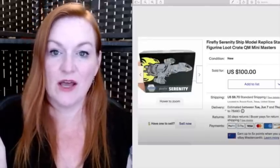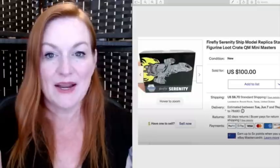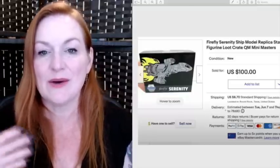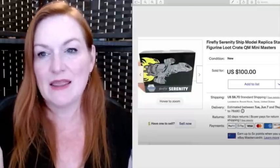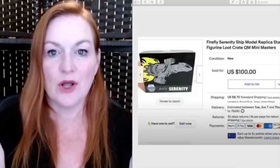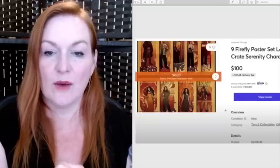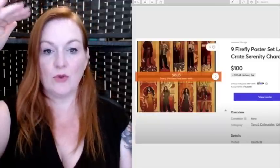This came from a Loot Crate subscription box I used to get for Firefly — just for fun. I realized we didn't really need the stuff, so I started selling items from those boxes. The boxes were about $45 each and this sold for $100. I picked up this trinket jewelry box at a garage sale for two or three dollars and it sold on Mercari for $84.